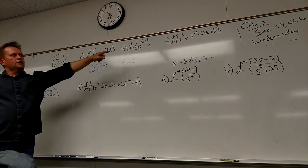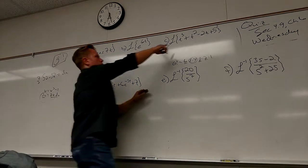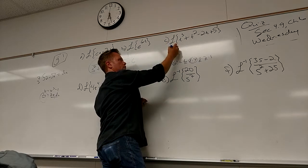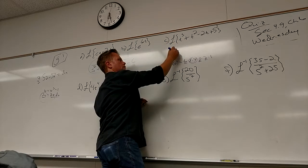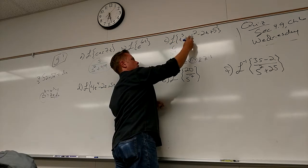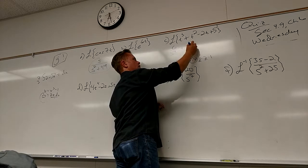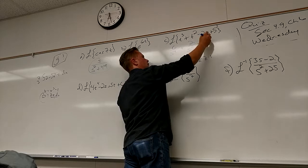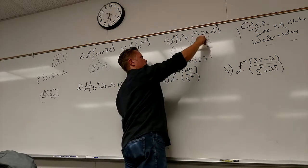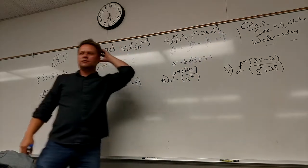And that's just an example of how the Laplacian is a linear operator — it'll just kind of dance through the whole thing. So what's the Laplacian of this guy? Three factorial over S to the fourth. Good. Three factorial is six. Two over S squared — you got the two just because of the two, right. Five over S. I like it.